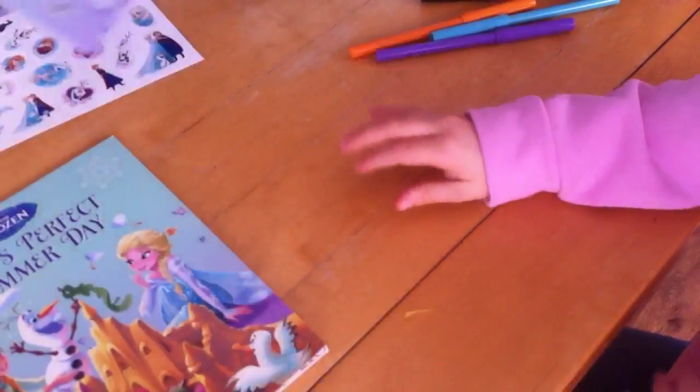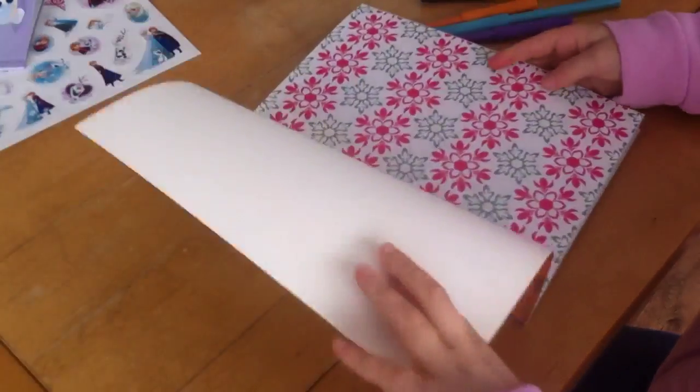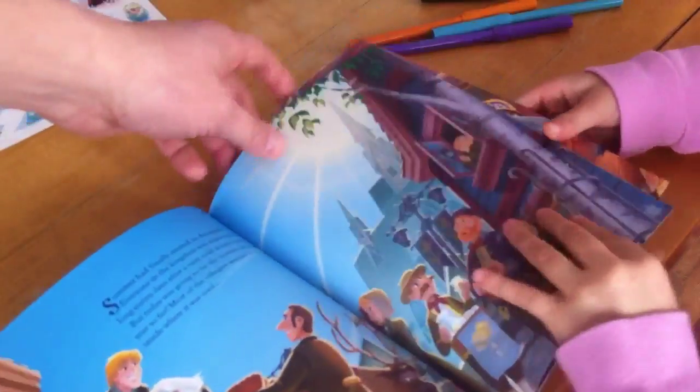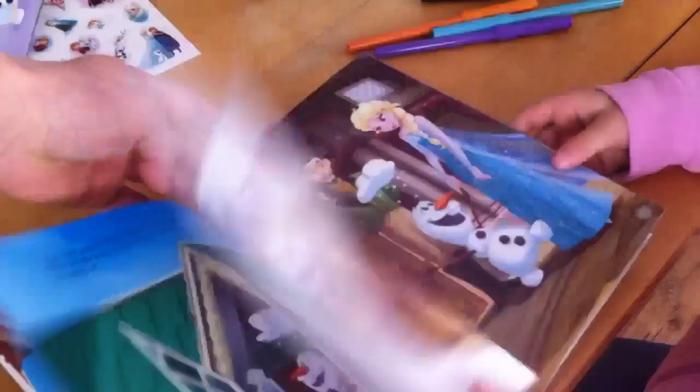Let's see the other - this one is a story book. A story book. You've just started learning to read at school, haven't you? Yeah. Daddy will read this one to you later, shall we? Yeah. Okay then.